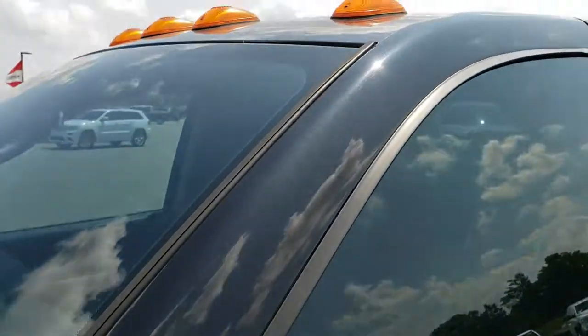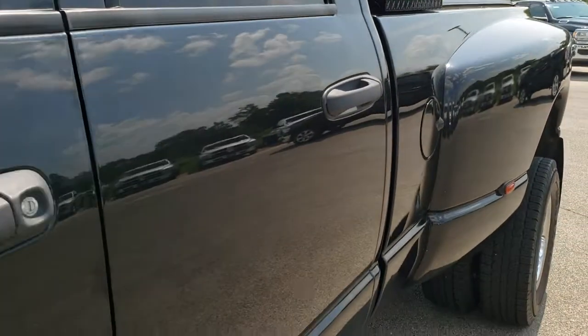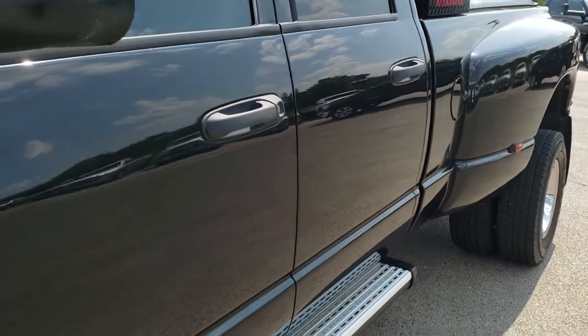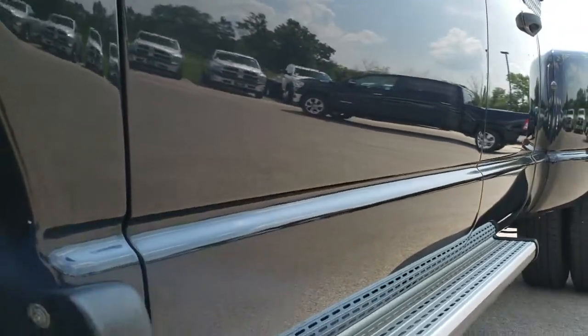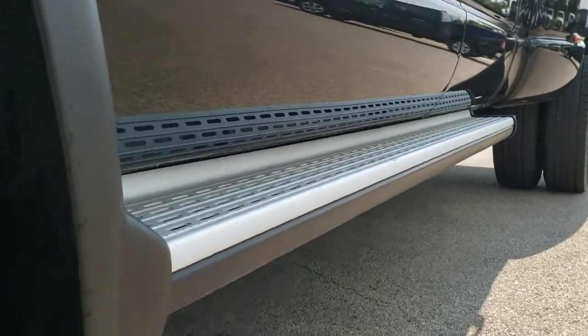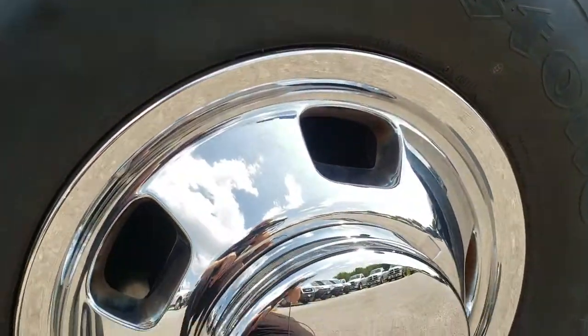Brilliant black crystal pearl is the color. We shoot all of our videos in 1080p, so if you have HD capabilities on your computer, tablet, or a smart phone device, turn them on right now because it's like you're right here looking at the truck with me — definitely your best way to check out the vehicle before seeing it in person.